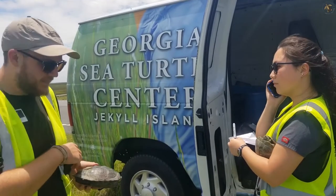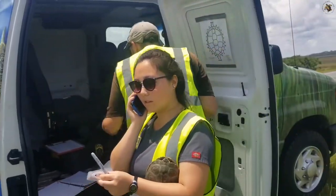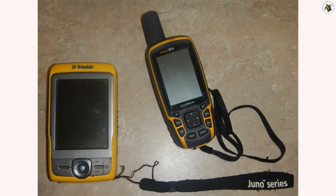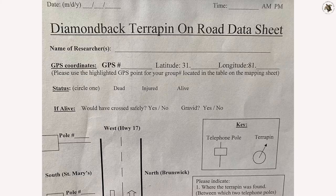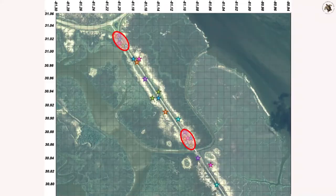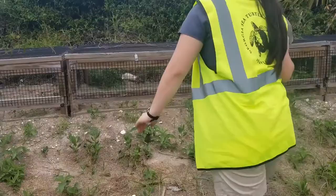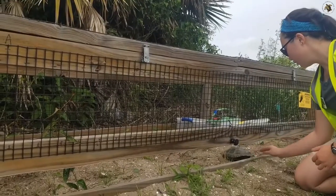Every nesting season, the GSTC conducts road surveys to look for females crossing the causeway, and GPS units are used to keep track of the location where every terrapin is encountered. The GPS location allows researchers to map each female's location and test to see if there are areas on the causeway where more females tend to cross the road. These are called hotspots.